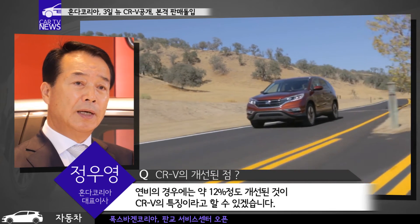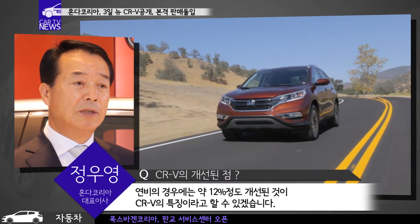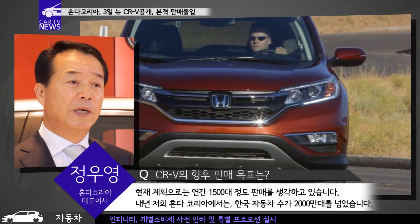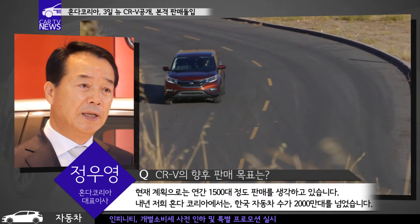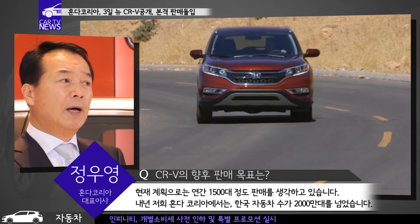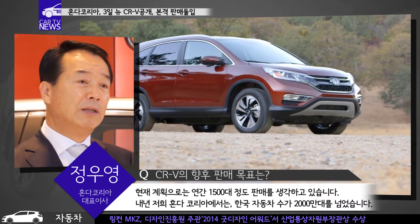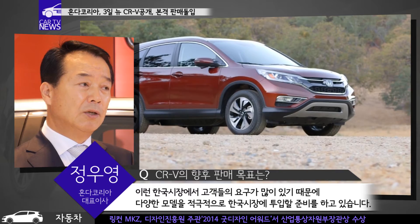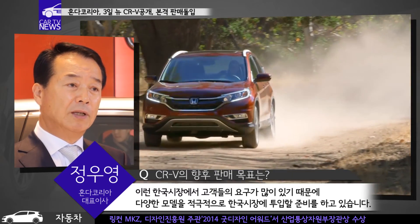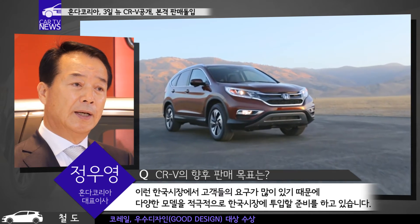연비는 약 12% 개선된 것이 New CR-V의 주요 특징입니다. 현재 연간 약 1,500대 판매를 보수적으로 계획하고 있으며, 한국 자동차 보유 대수가 2천만 대를 넘어선 만큼 고객 요구에 맞춰 더 다양한 모델을 적극적으로 한국 시장에 투입할 준비를 하고 있습니다.